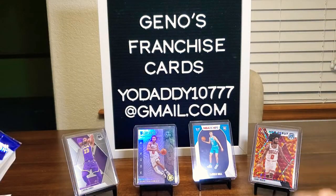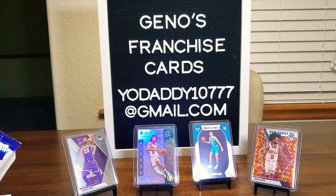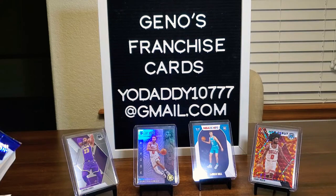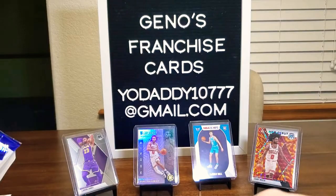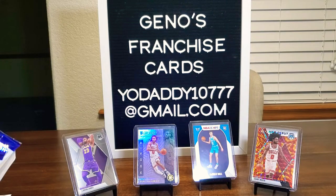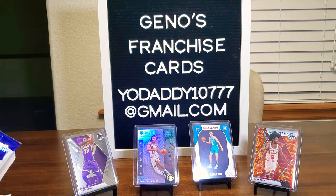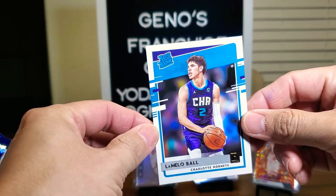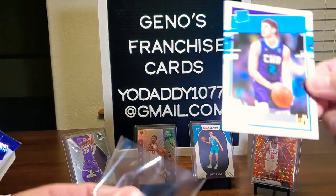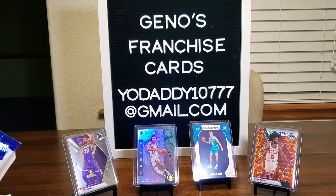Jonas Valanciunas, DeMar DeRozan, Kelden Johnson, Carmelo Anthony, Kentavious Caldwell-Pope, and here's John Morant. And... there he is. LaMelo Ball, ladies and gentlemen! Boom. We're going to go ahead and take care of him right away — we don't have to order him online or anything. We found him! Mission accomplished.